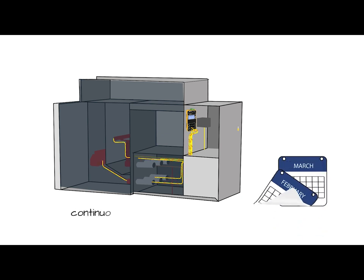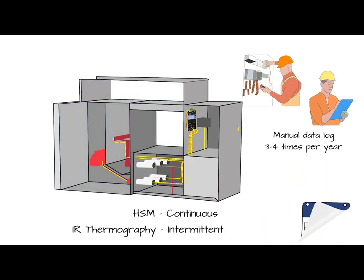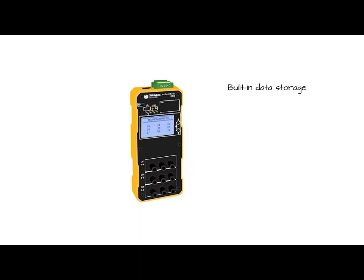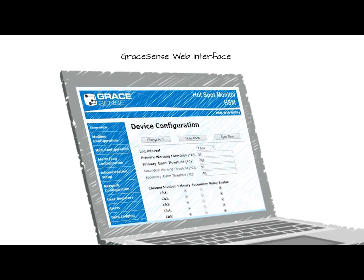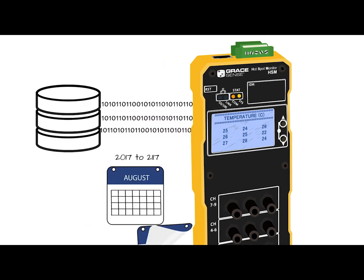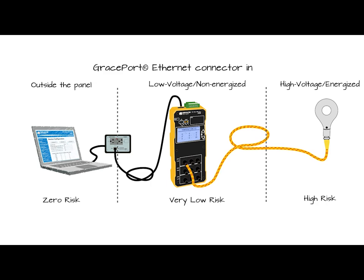The most obvious benefits of the HSM over IR thermography come from the continuous real-time monitoring feature. In addition, the successfully proven measurement accuracy of the probes is not subject to calibration errors, as can be the case with IR scans. The Hotspot Monitor comes with 16 MB of built-in memory for data storage. By connecting the GraceSense HSM module via Modbus TCP/IP or Ethernet IP and accessing the web utility tool, users can configure the temperature thresholds, time intervals, and relay outputs. This tool further enables access to real-time data logs and downloads stored data for analysis and trending, connecting directly to the device or safely through closed doors using a GracePort Ethernet connector interface.